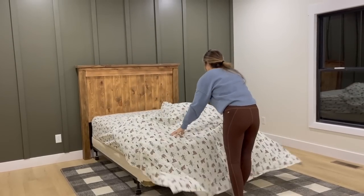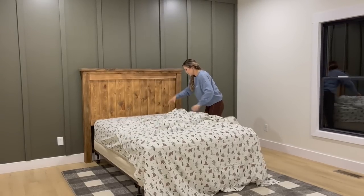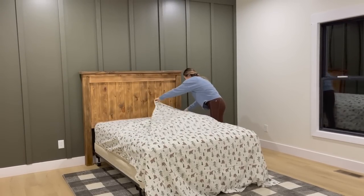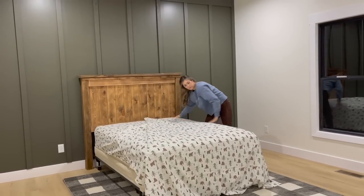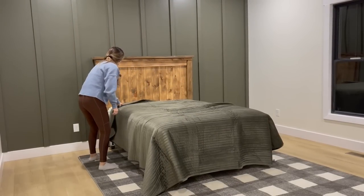After we laid his rug down, we brought in his bed — he does have a full size bed in this room. The headboard is actually a DIY project that Taylor did a few years ago, whenever he transitioned out of his crib. He stained it and we've just kept it ever since. It's a little bit darker than the rest of the wood tones, but it complements well. There are a lot of wood tones in this room, but it feels very cozy and definitely looks like a little boy's outdoor type of room.